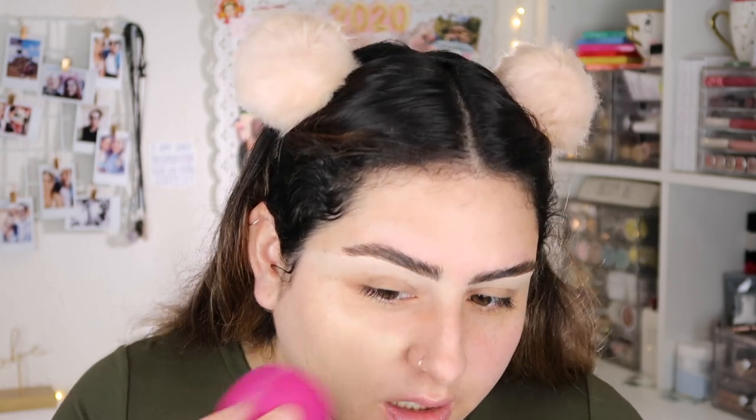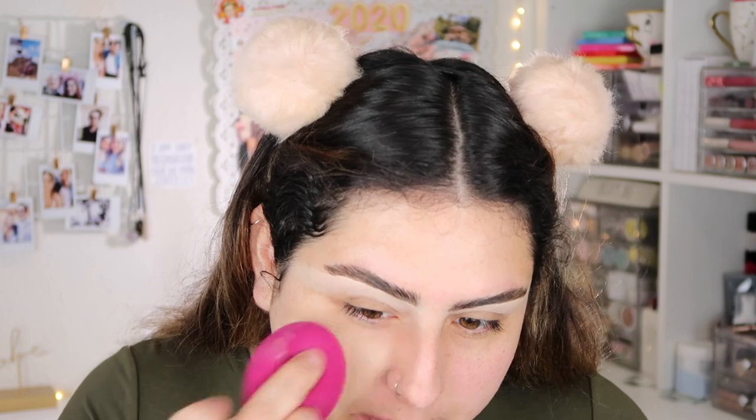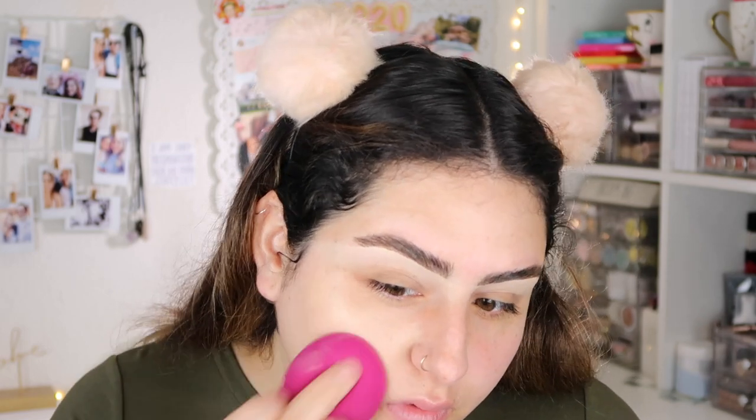I'm going to give this a go — I'm going to smooth it on. Oh, she's thick! We're going to be blending this. It did say it is a medium to full coverage foundation. Oh, actually this is a really good color for my skin tone — nice. I was a little scared it was going to be a little too dark.